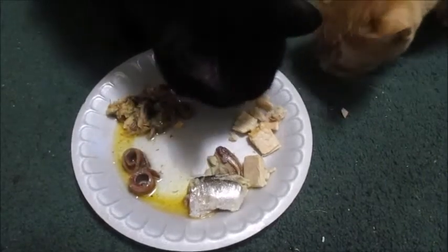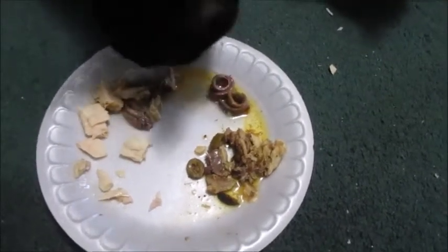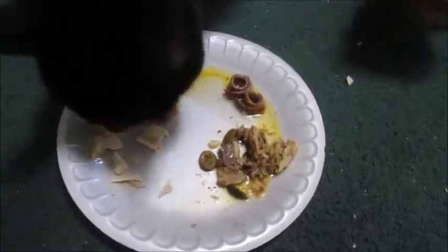Mackerel. No, tuna. What about now? Anchovies. Nope. He stopped. He went back to the... that's sardines. Back to the tuna.